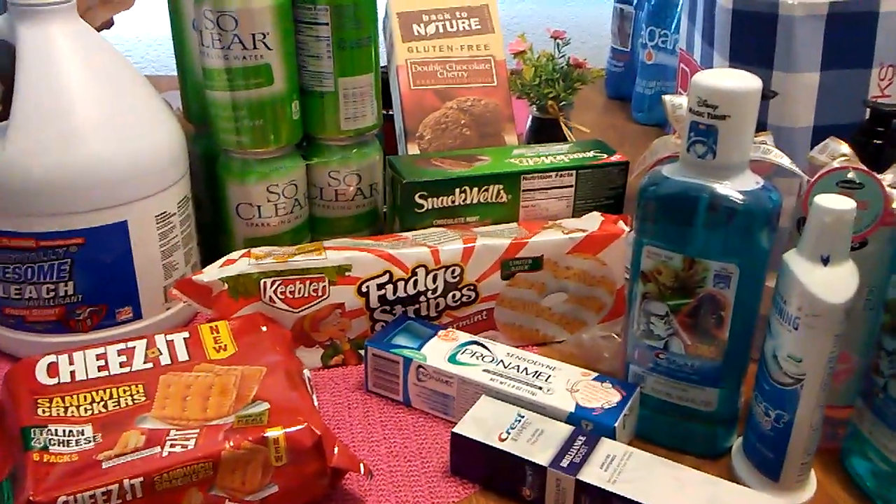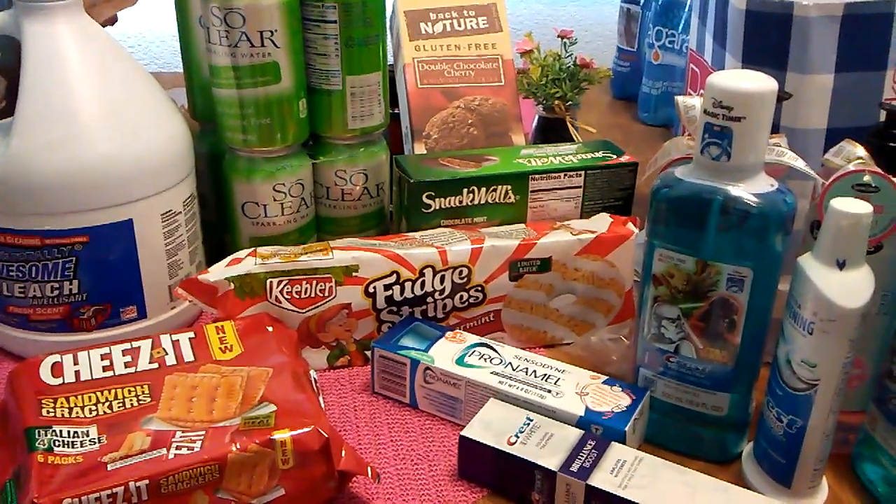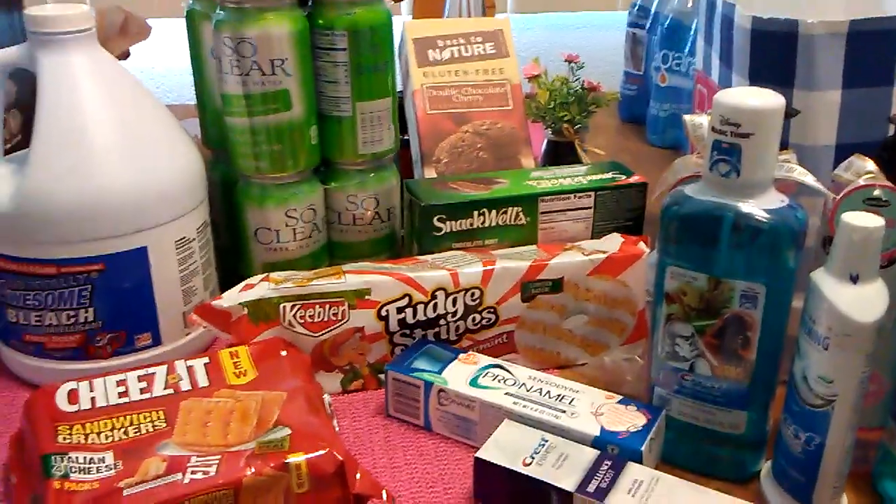Hello, this is Crystal and I'm here with a 99 cent store haul, a Ross haul, mini haul, a Bath and Body Works haul, and a Hello Kitty Amazon haul.